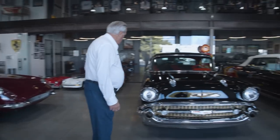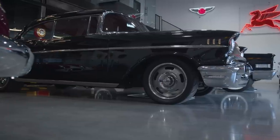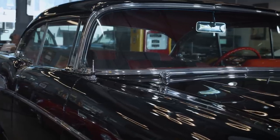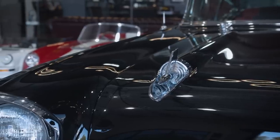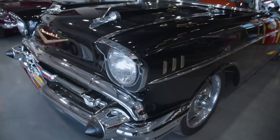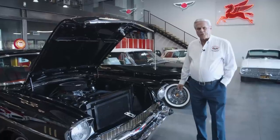Here we have a 57 Chevy. This is an Art Morrison chassis, 555 cubic inch, 675 horsepower, Pat Musi engine, Tremec six speed, 3.73 gear, all blacked out. We kind of tried to make this a stealth looking car.